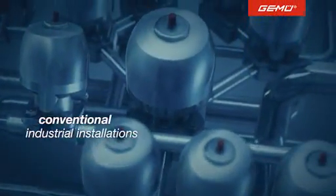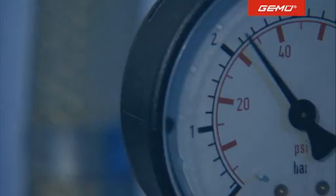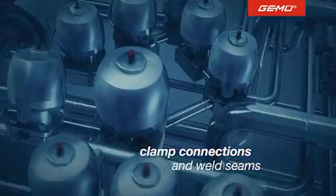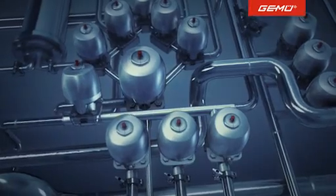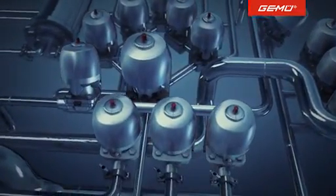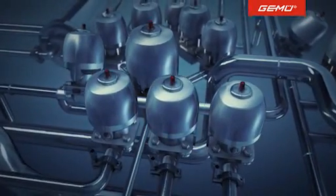Complex processes in modern industrial plants often require the control of liquids and gases. Countless clamp connections and weld seams result in complicated constructions, despite the fact that with every connection the risk of leaks increases, as does the need for maintenance.